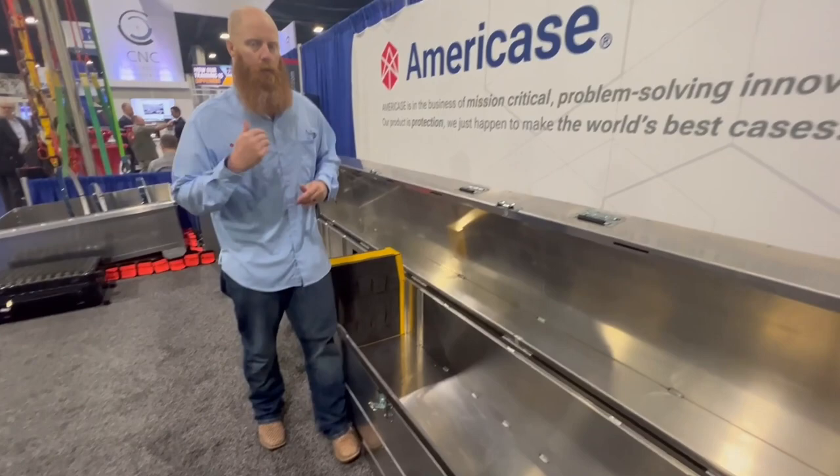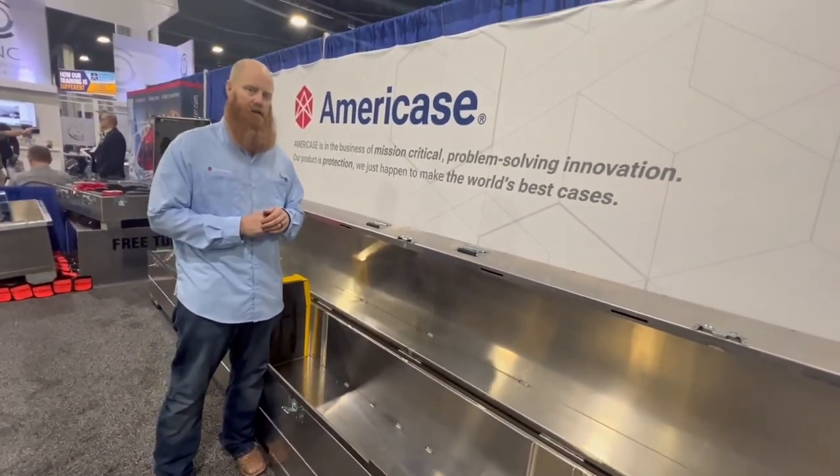Thanks for talking to me about the world's best blade case here at the HAI Heli-Expo. We look forward to meeting you.